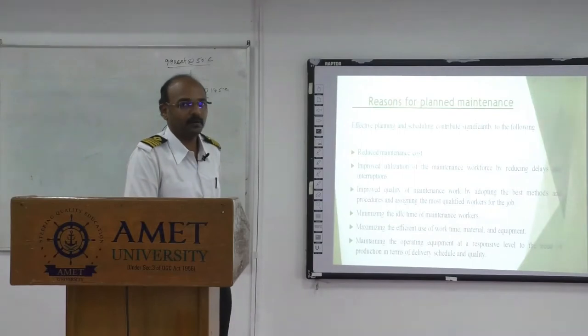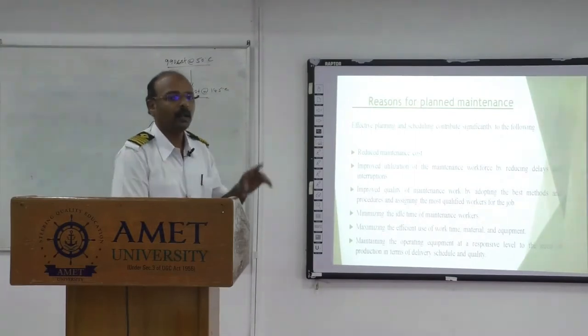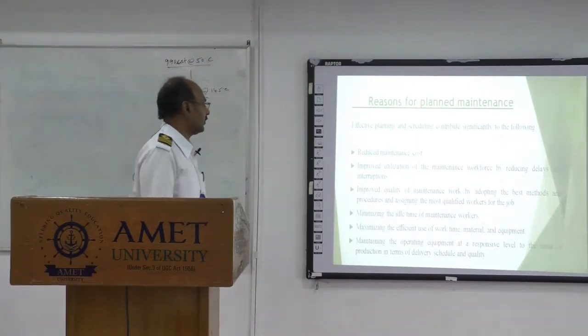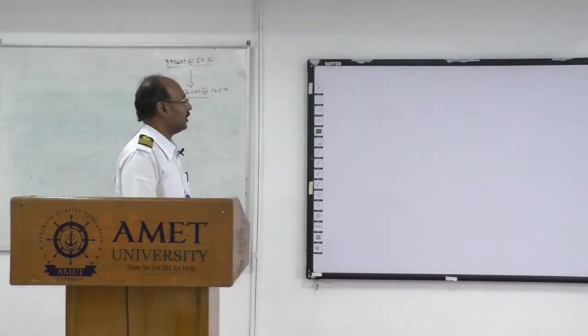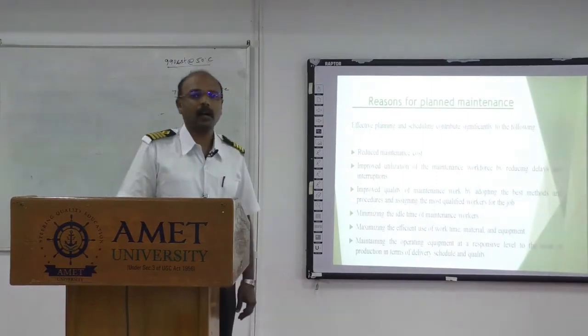So let us see the reasons for the plan maintenance system — why the plan maintenance system is required onboard ship. The plan maintenance system reduces the maintenance cost.